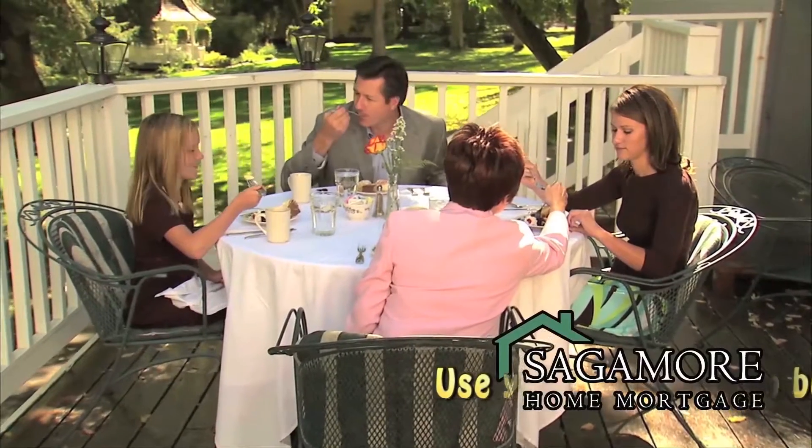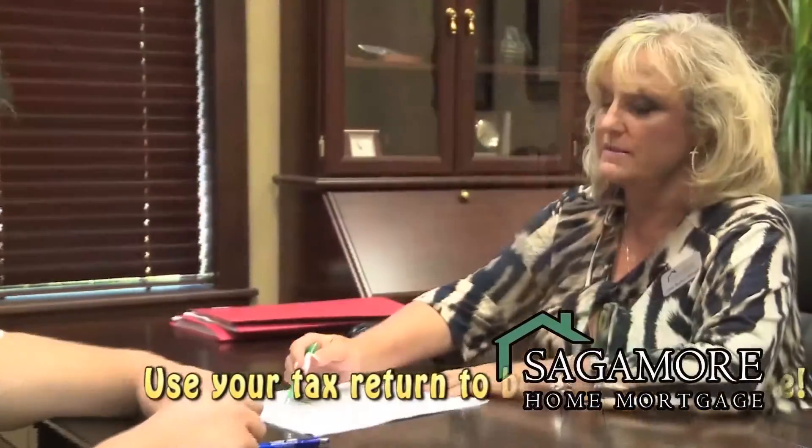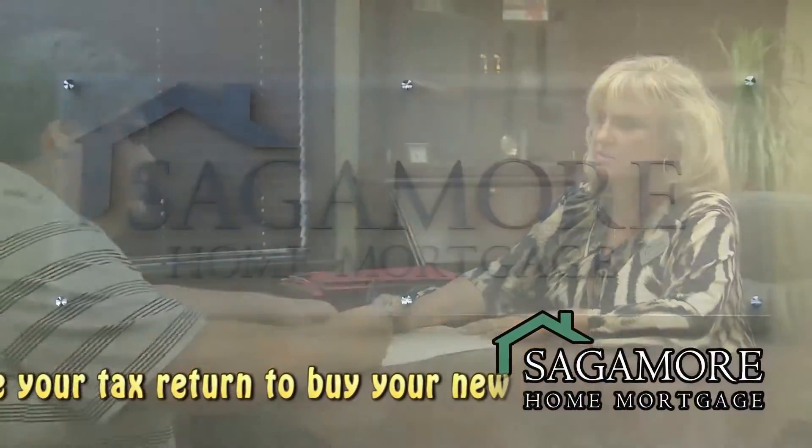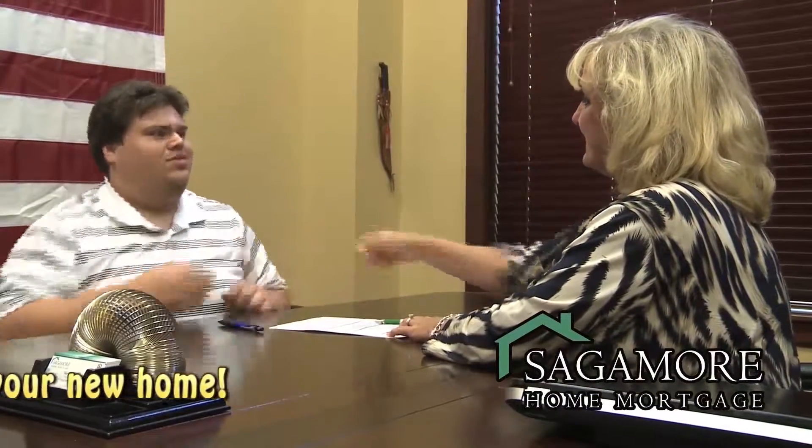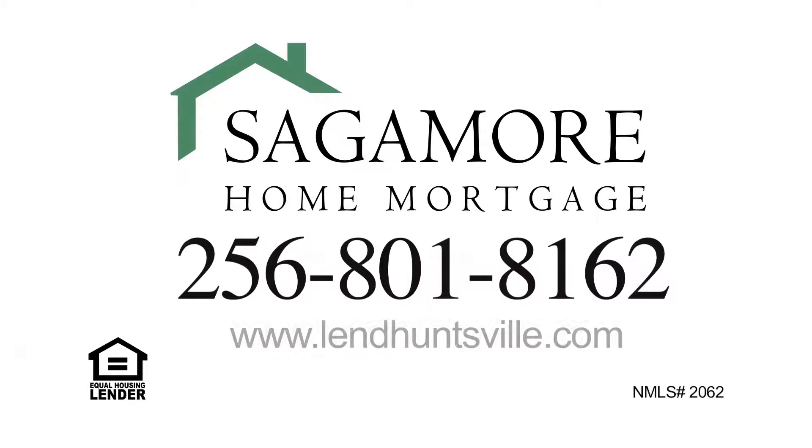A home is the most significant investment that most of us will make. Trust that investment to a lender that cares as much as you do. That lender is Sagamore Home Mortgage. More loan options, more personal care. Call today or visit us online.